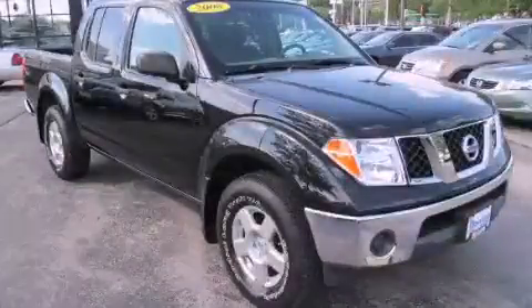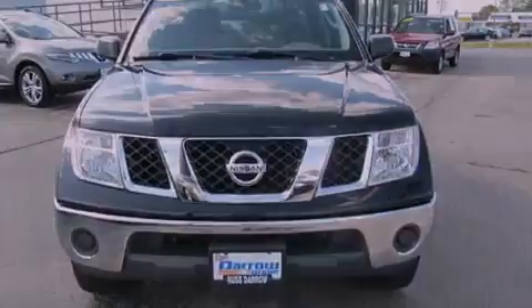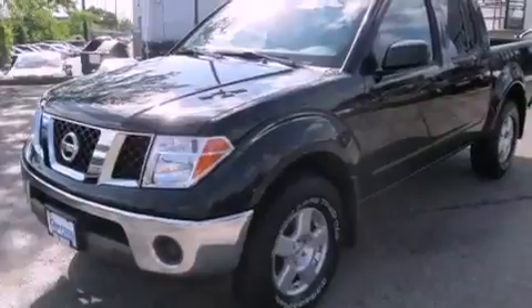This is a 2008 Nissan Frontier, made for the job site, the trail, and the town. It has a 6-cylinder engine and a 5-speed automatic transmission.